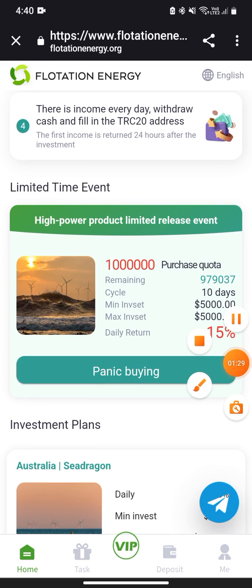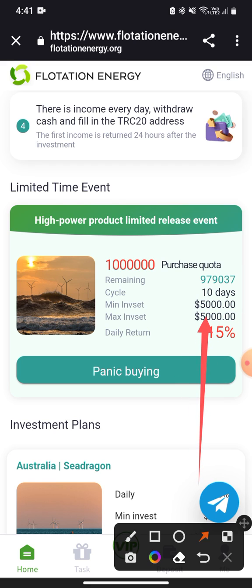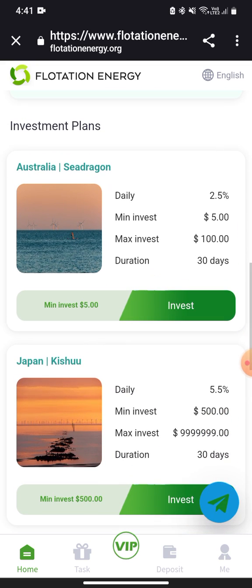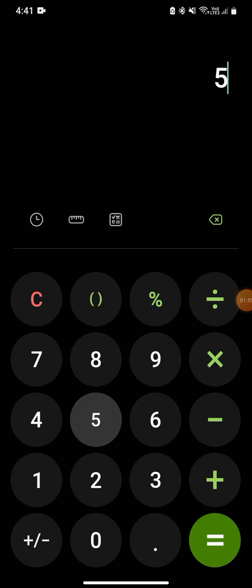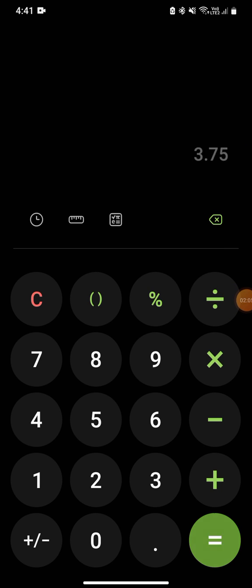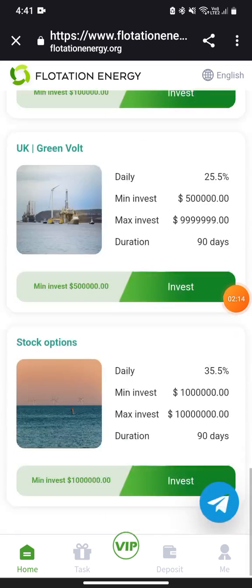You can choose any of the available investment plans. There is a limited high-power product where you invest a minimum of $5,000 and earn 50% per day over 10 days. For the basic plan, the minimum is $5, runs for 30 days, and earns 2.5% every day. For example, 2.5% multiplied by 30 equals $3.75 profit, so with a $5 investment you can withdraw $8.75 after 30 days.